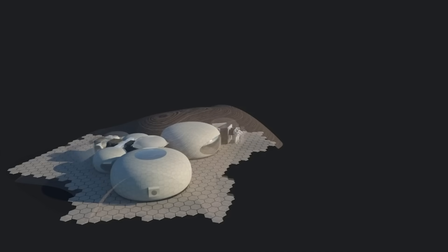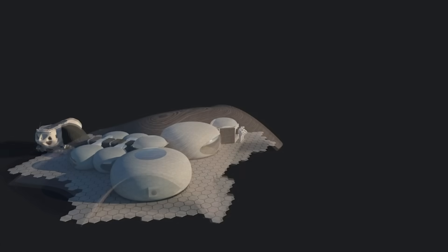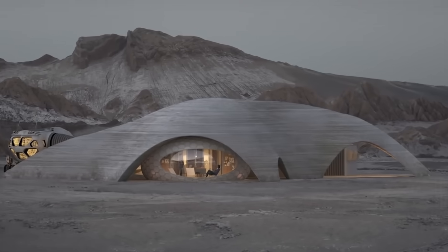Once the shell is complete, astronauts can then arrive with lightweight, prefabricated pods that they can put inside the shell.